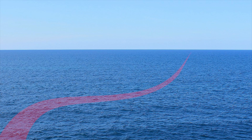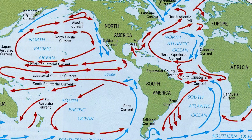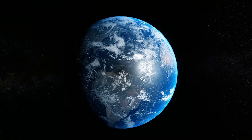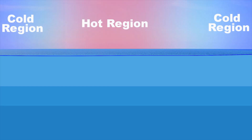Ocean currents are like large rivers in the ocean, flowing predictably either near the surface or deep within. They vary in size, some short and others spanning thousands of miles across the ocean. Wind, Earth's rotation, and water density are the three primary forces driving ocean currents.